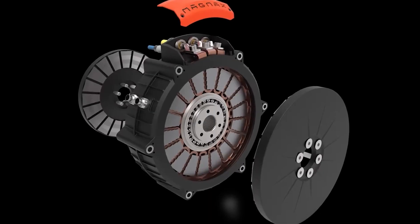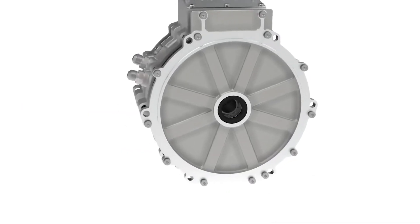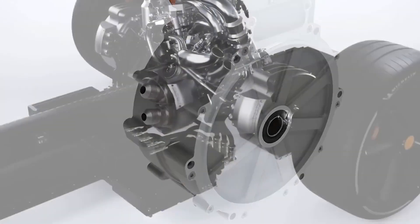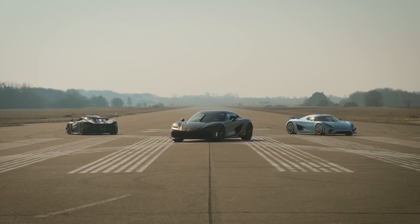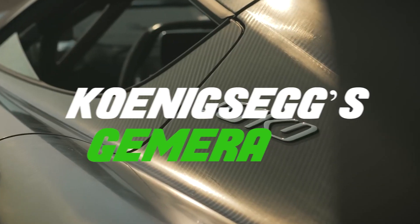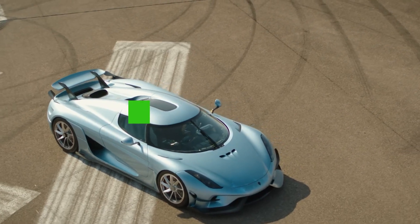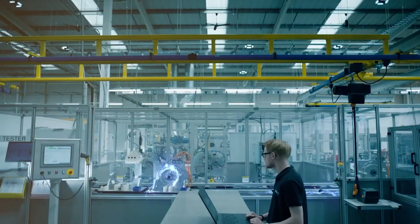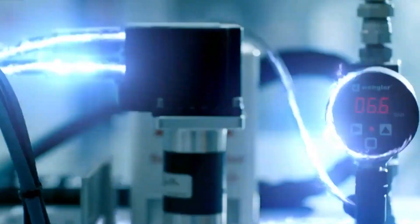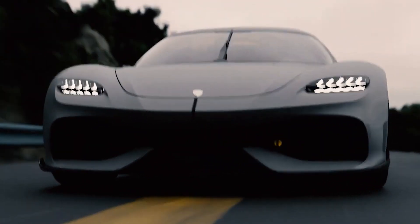Koenigsegg has always been known for pushing boundaries in engineering, and it has done it again with the Quark electric motor. Developed for the Gemara 4-seater hybrid hypercar, the Quark manages to pack a lot of power into a very small package. Weighing just 63 pounds, it produces 335 horsepower and 443 pound-feet of torque, making it one of the most powerful electric motors on the market, with an industry-leading torque-to-weight ratio.